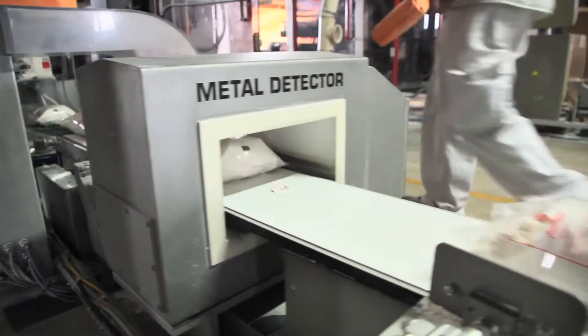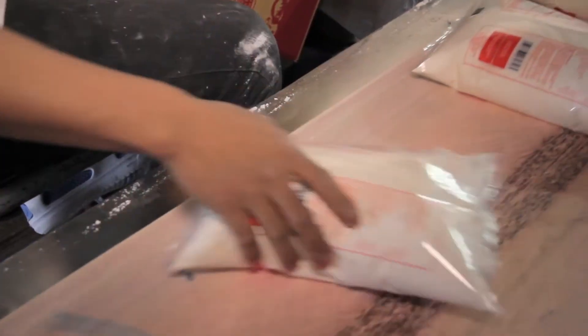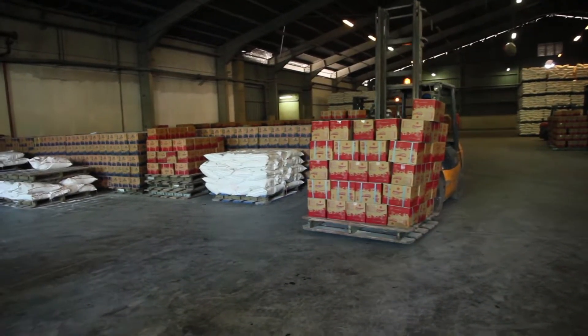We have a metal detector, it's hermetically sealed, and the bags are strong enough to withstand the local markets. They can be easily delivered around East Indonesia.